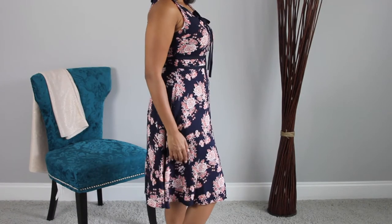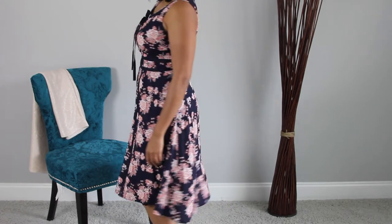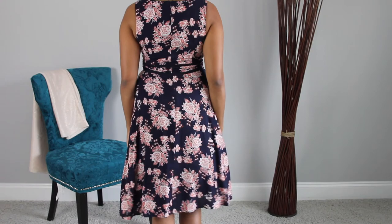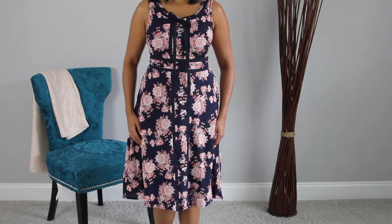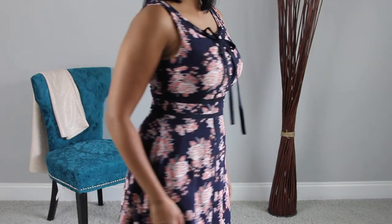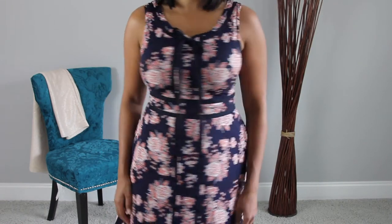This dress is one of my favorites. It's made out of soft rayon and I feel like it flatters my body. I also love the way it flows. The only thing I don't like about this dress is that the pockets are actually not that deep, but I really like the material and the style of this dress.